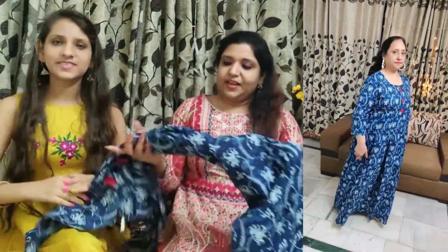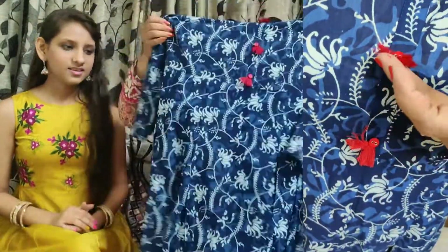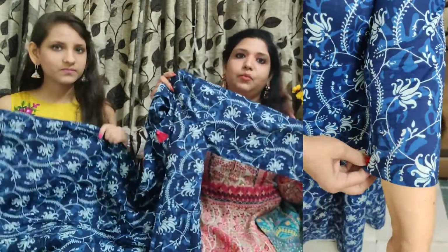Let's see shirt number three. This is our third piece — it is also very beautiful and very casual; you can wear it wherever you go. It is in cotton and has red buttons with tassels. If you are going to the office or an outing, it looks very beautiful and pretty.